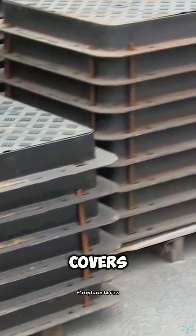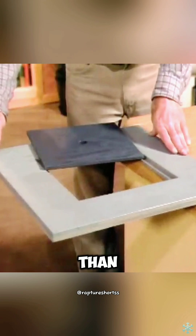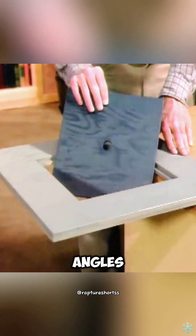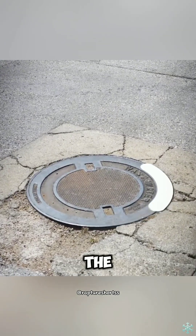In contrast, square or rectangular manhole covers have an obvious defect. Because the diagonal is longer than the side length, the manhole cover may fall into the well at certain angles, posing a serious safety hazard. Therefore, the circular design has become the mainstream.